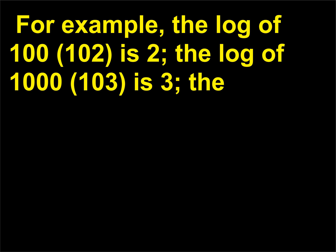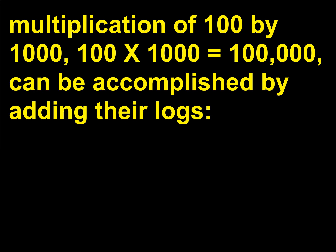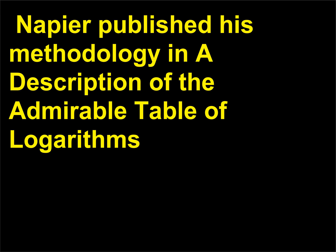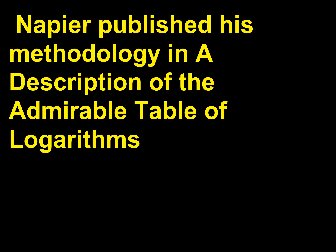For example, the log of 100 (10²) is 2, and the log of 1000 (10³) is 3. Multiplication of 100 by 1000 equals 100,000, accomplished by adding their logs: log(100×1000) = log(100) + log(1000) = 2 + 3 = 5 = log(100,000). Napier published his methodology in 'A Description of the Admirable Table of Logarithms' in 1614.